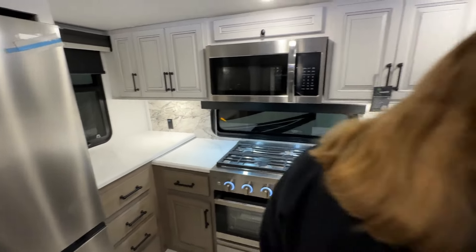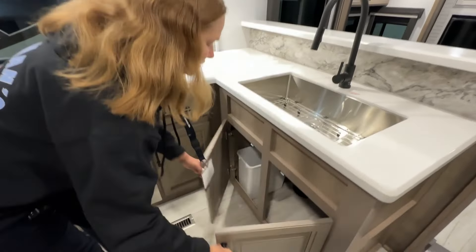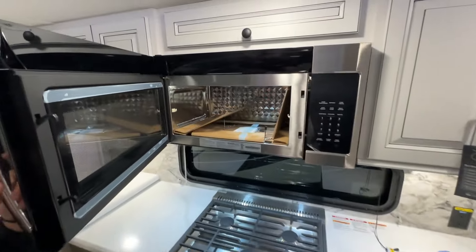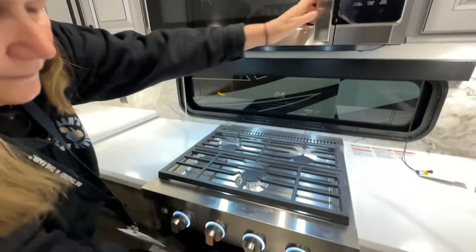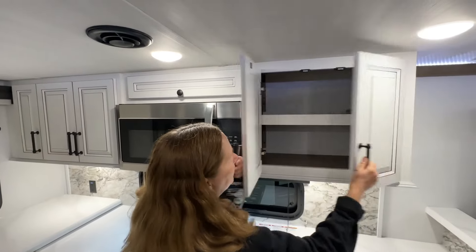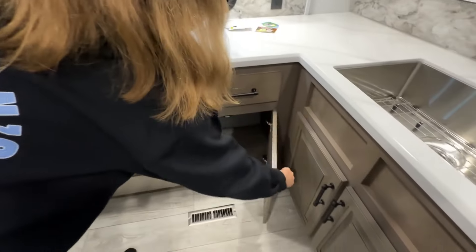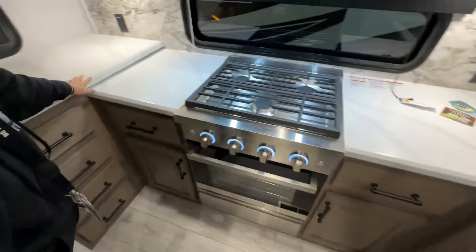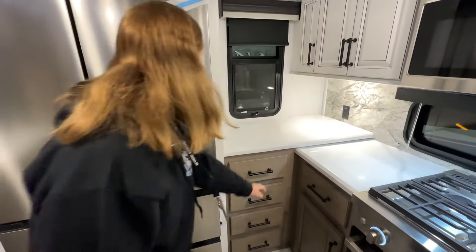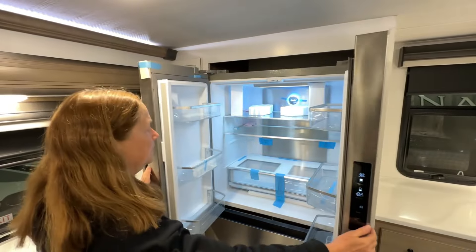We do have a large center basin sink with a nice tall faucet, and we've got storage underneath. We have our residential microwave and stove — it is a three-burner stove with an oven. Plenty of cabinetry on both sides with a two-tone wood, lighter color on top and darker brown on the bottom. Plenty of countertop space — that is solid surface. And we do have this beautiful refrigerator.